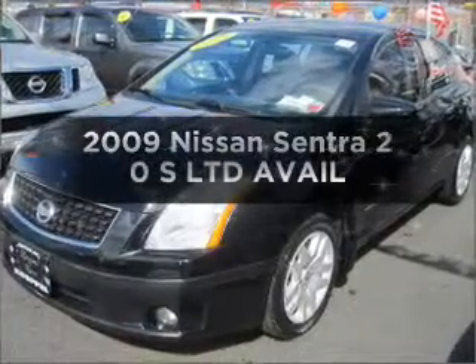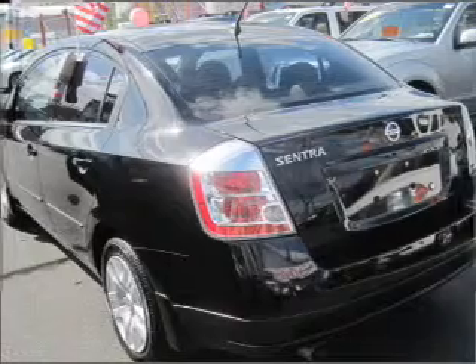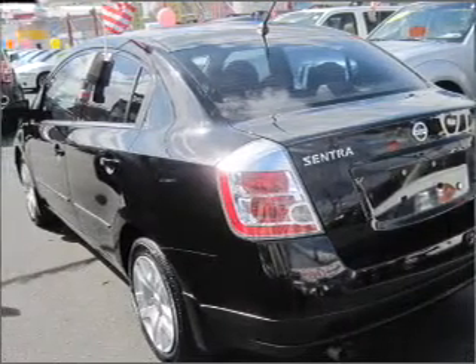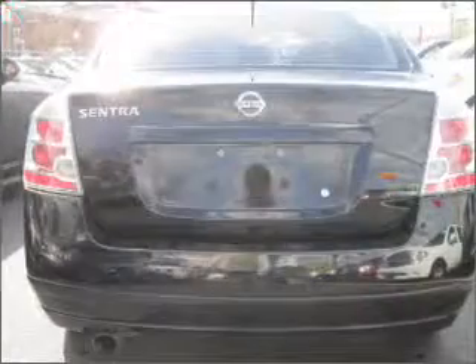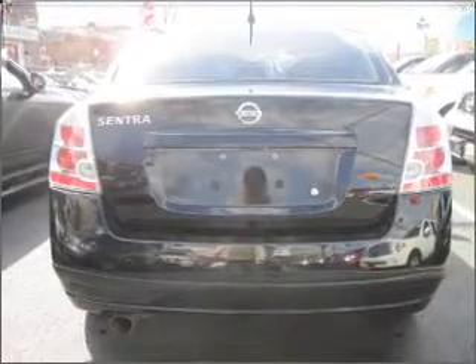Presenting the 2009 Nissan Sentra — everything you need under one roof with this great vehicle. With an efficient four-cylinder engine connected to a smooth-shifting automatic transmission, premium wheels lend a distinctive appearance.